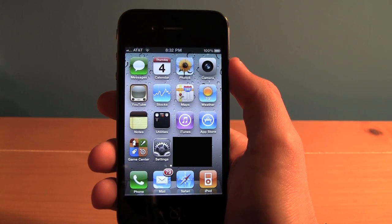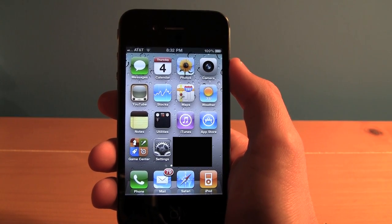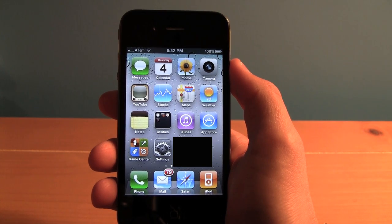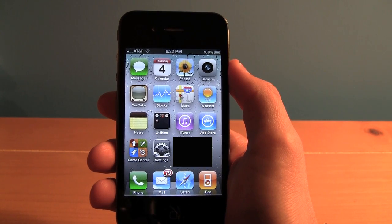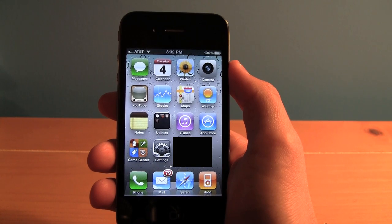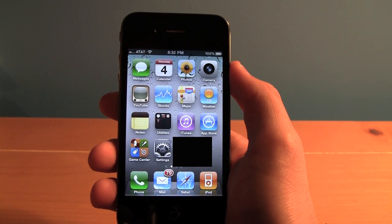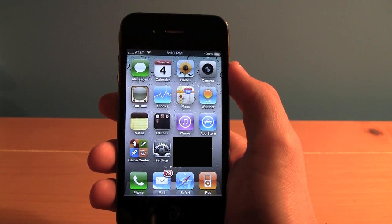What's up everyone, it's Kevin the Mac Expert here with a video for you — a demonstration of the iPhone 4 Retina Display. The iPhone 4 Retina Display is amazing. It's got double the amount of pixels and a huge pixel density, much greater than the old iPhone or the old iPod Touch.